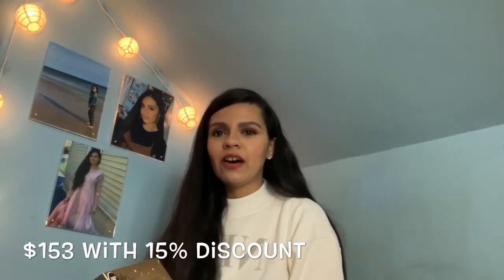I purchased my set at Nordstrom. Macy's is actually doing 15% off on all their beauty purchases, and Nordstrom is honoring that as well, also doing 15% off. The original price of this whole set is $180 plus tax, but I picked it up for $153 with the 15% off discount.